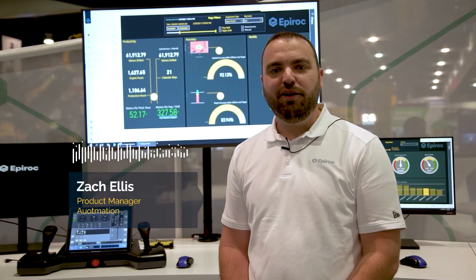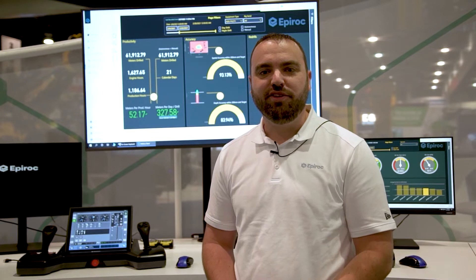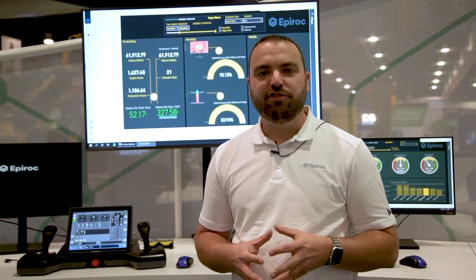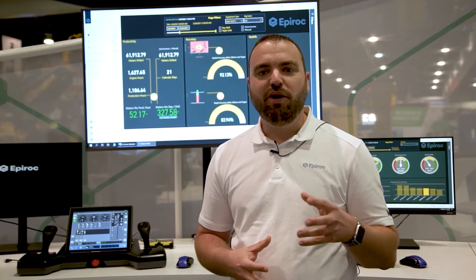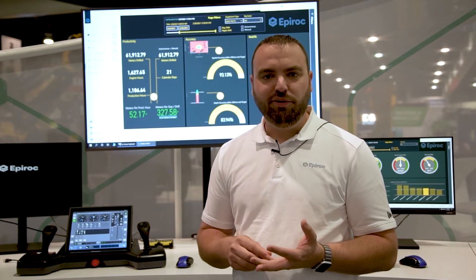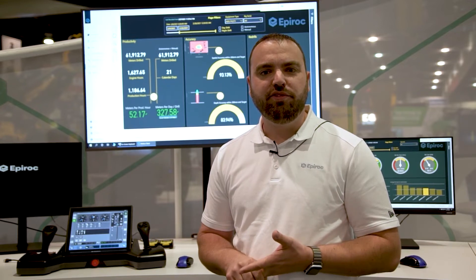Productivity was a key KPI for Robinson Mine at the beginning of the autonomous project. Because we were replacing larger PV-351s with a smaller PV-271 XC, we still had to hit the productivity targets set forth by the larger machines. Epiroc's data analysts pulled historical information from the PV-351 fleet and identified opportunities where autonomy would help close that gap — not only with operator-assist functions such as auto-leveling, auto-drilling, and the autonomous package, but also with increased utilization.